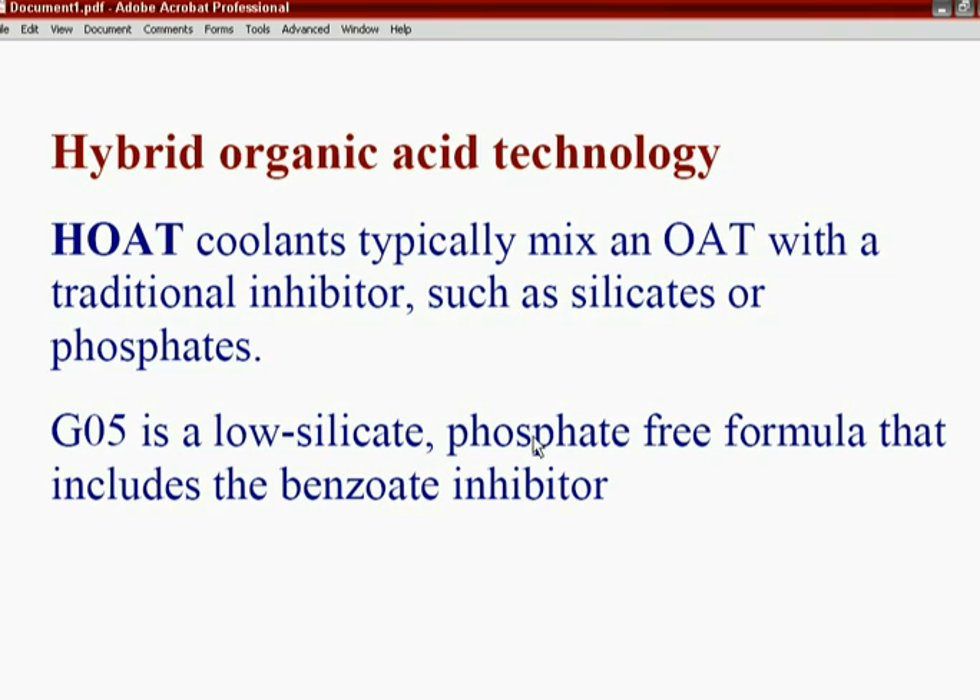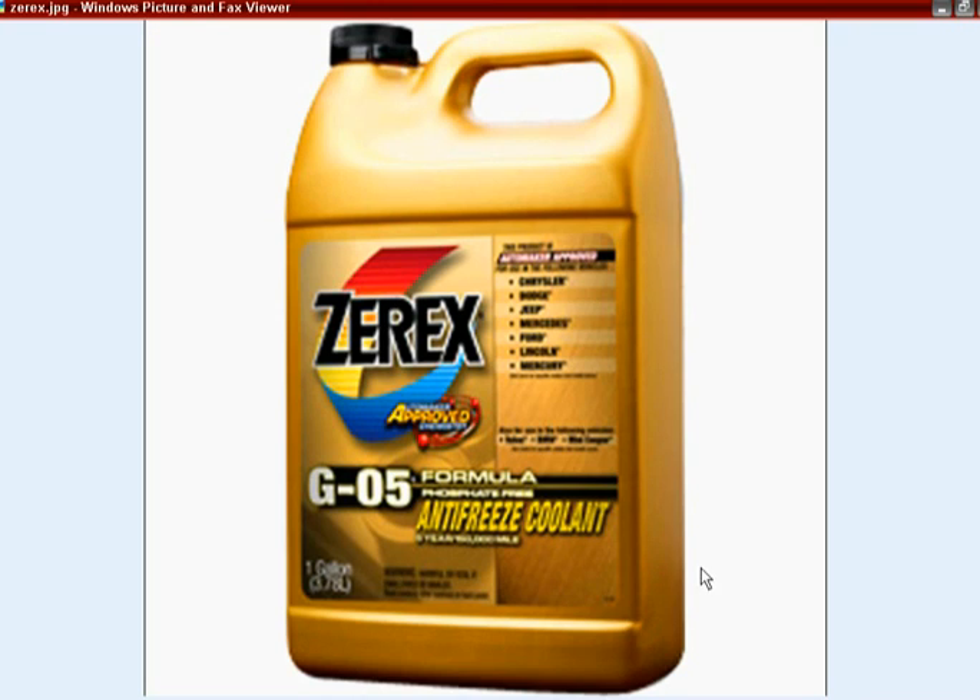You don't want to mix other types of antifreeze in the Chrysler 2.7 - you want to keep only this type. Almost everybody with this engine goes to a store and picks up antifreeze that says 'mixes with all types,' and you don't want to do that. A lot of people opt for Zerex because it's less expensive than Mopar, but it is more expensive than many other antifreezes. Most discount or box stores don't carry it - try NAPA, Amazon, or online.